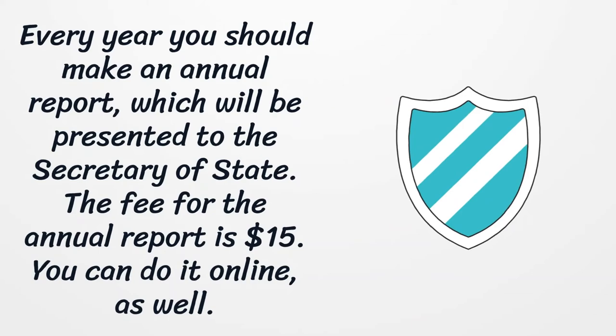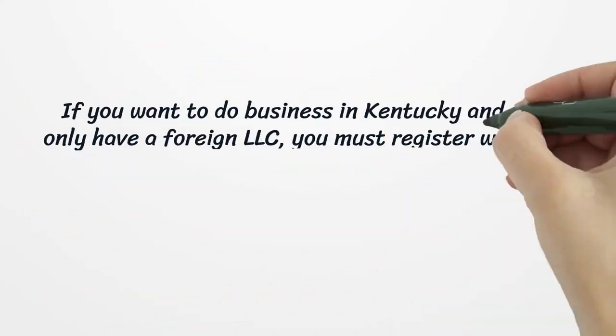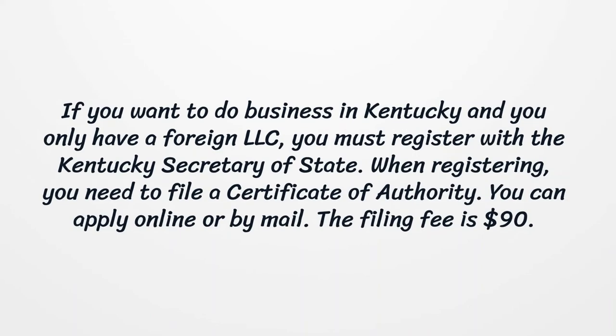You can file the annual report online as well. If you want to do business in Kentucky and you only have a foreign LLC, you must register with the Kentucky Secretary of State. When registering, you need to file a certificate of authority. You can apply online or by mail. The filing fee is $90, and the fee for the first time is $15.